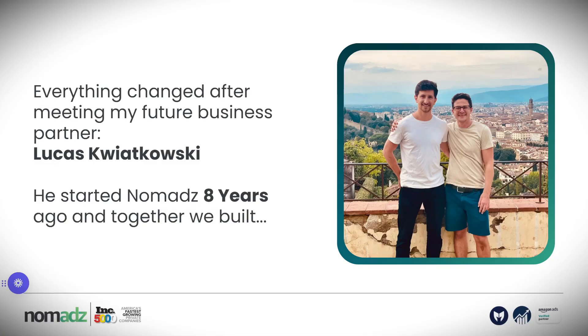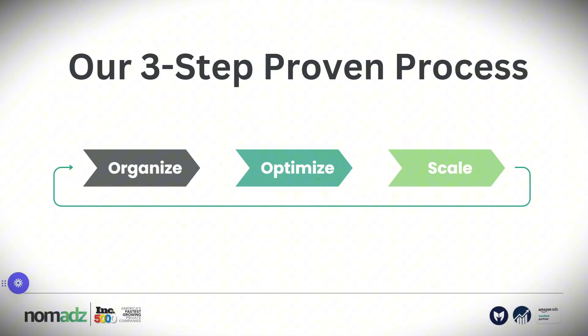Everything changed after meeting my future business partner, Lukasz Kwiatkowski. He started Nomads eight years ago. Together, we built our three-step proven process to manage, optimize, and scale any Amazon PPC accounts. In this presentation, I will focus on the organize and optimize phase. I will share with you how, with only these two steps applied in your Amazon PPC account, you can achieve incredible results.